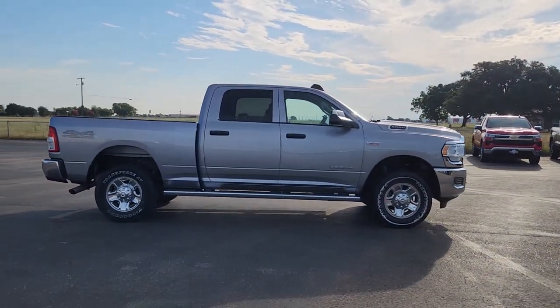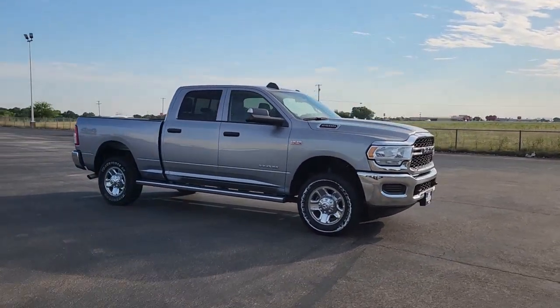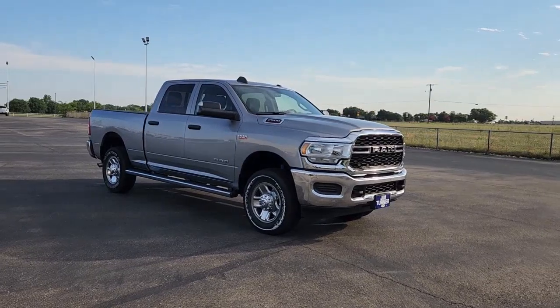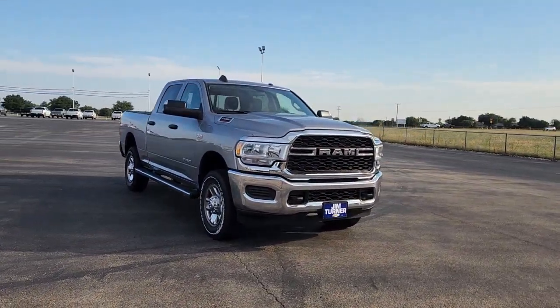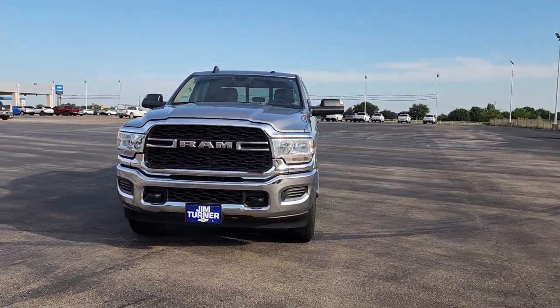Keyless start, satellite radio, chrome wheels, heated mirrors, backup camera, steering wheel audio controls, Bluetooth connection, electronic stability control, traction control, split bench seat.